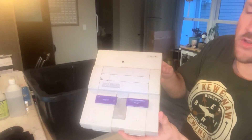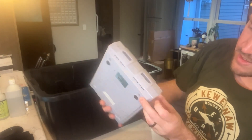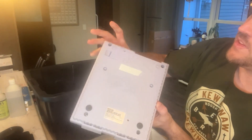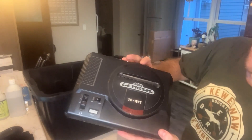Next we've got a Super Nintendo — looks like it's got some ink or something on top of it, but we should be able to clean that up cosmetically. There's a little chip in the corner, but everything else seems to be okay — that's pretty common for Super Nintendos.